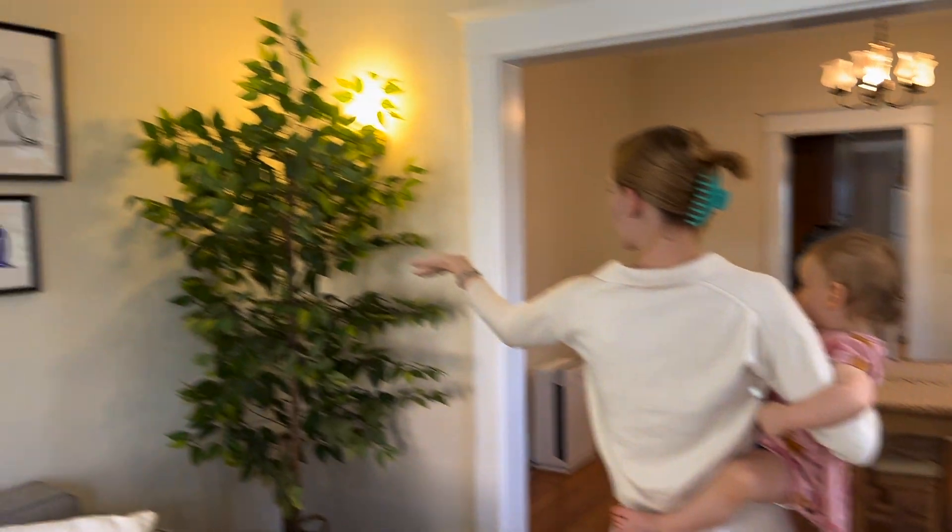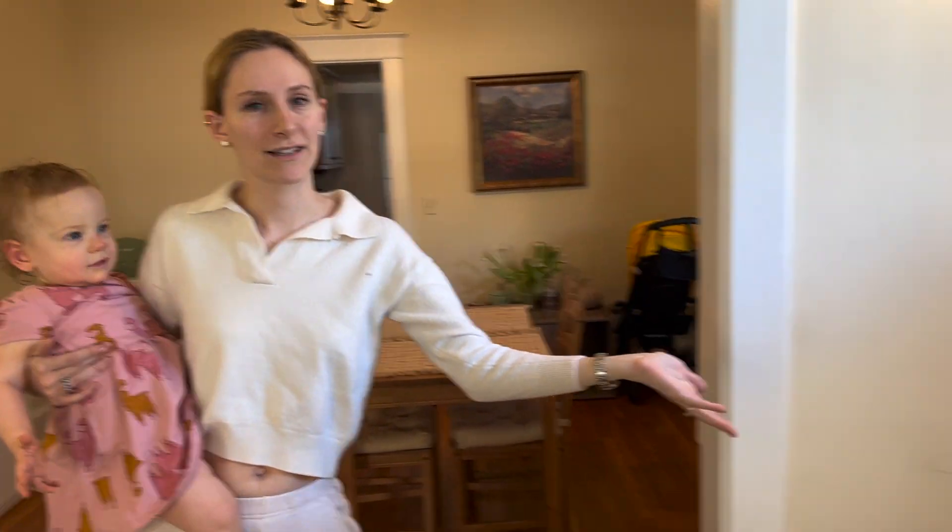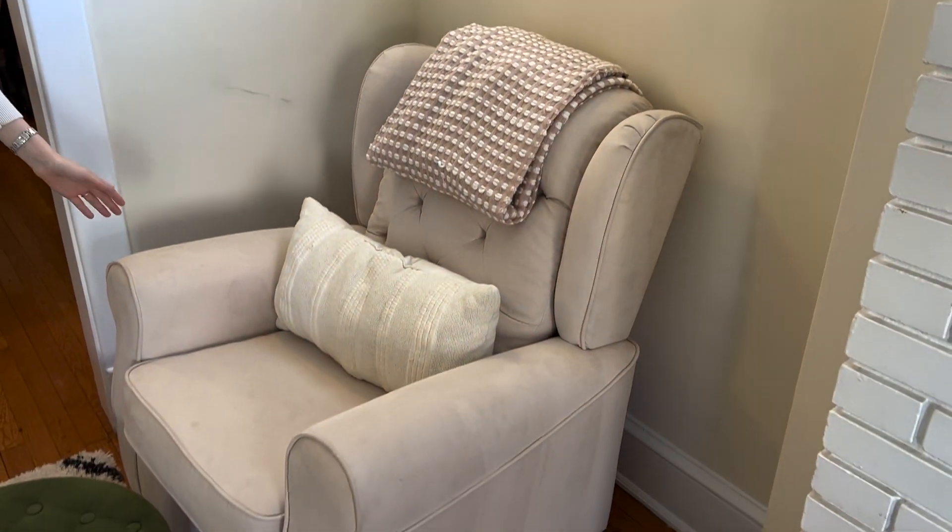We've got this fake tree, also from Target, and this rocking chair that we've had since Junie was a newborn.